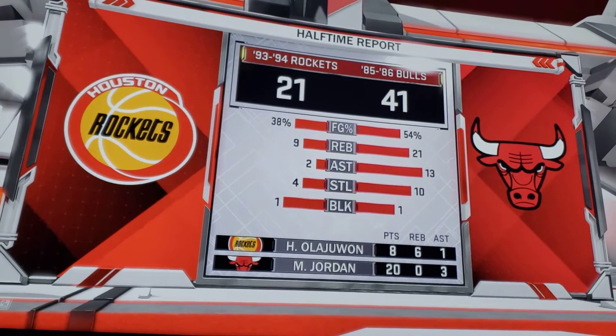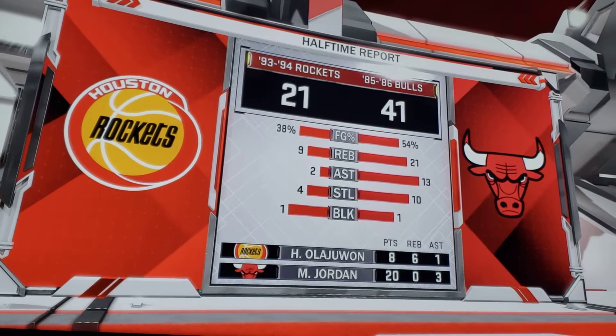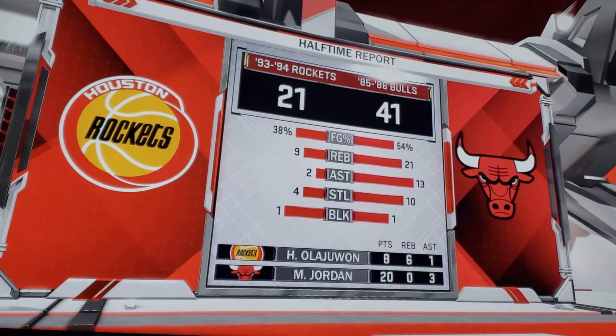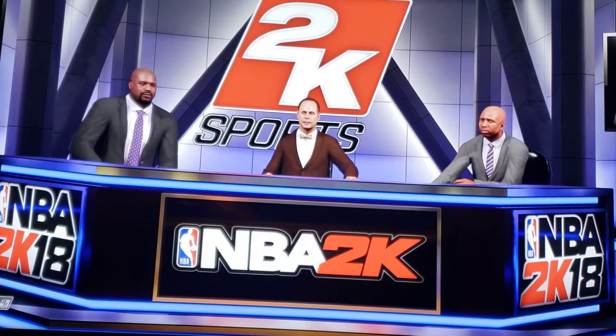Sloppy ball, wasted possessions, chucking up threes, missing them. I could hit more threes than that. I hope they're talking right now about getting the ball inside — I hope that's what it's going to take. More even more than that. That's it for now — on to the second half.